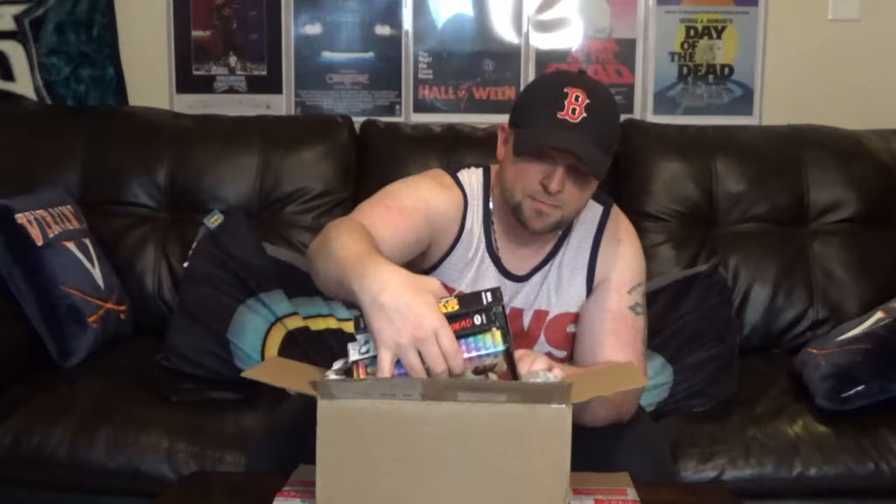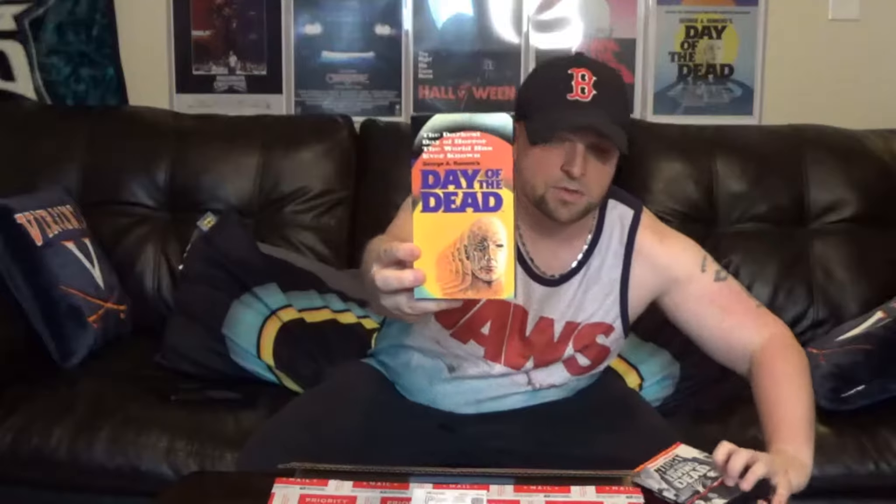I was so excited to get this today. This is one of my favorite horror series — I got three VHS tapes. First up is Day of the Dead, George Romero, really awesome. It's not in brand new condition but it is in very good condition — it's got a couple of nicks in the corners but for the most part it's probably in excellent condition. I don't know exactly how they grade these things but it looks great.